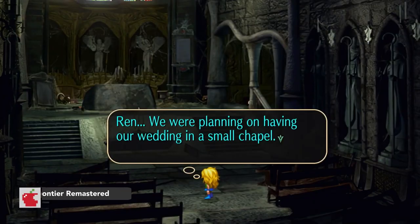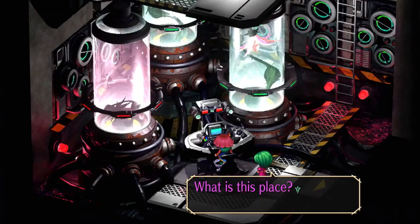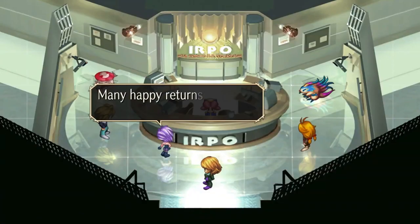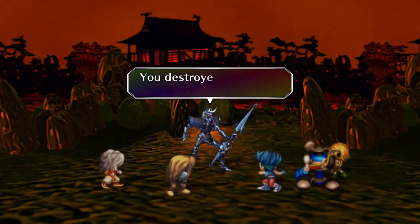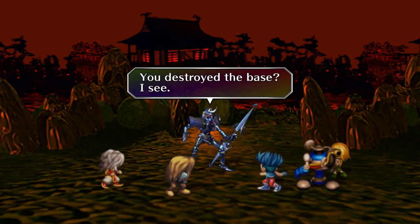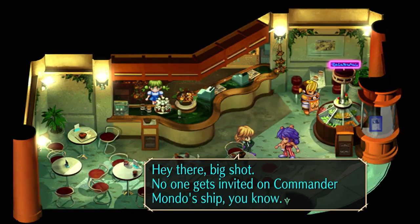Originally released on the first PlayStation in 1997, Square Enix are bringing this classic game back as a remastered version. It includes Fuse as an added playable character, new events and new cutscenes which are not found in the original, HD graphics, and new high-speed function for more engaging gameplay.